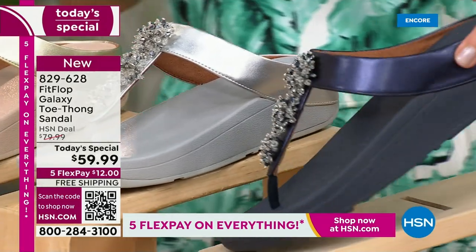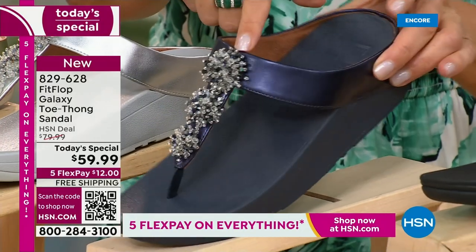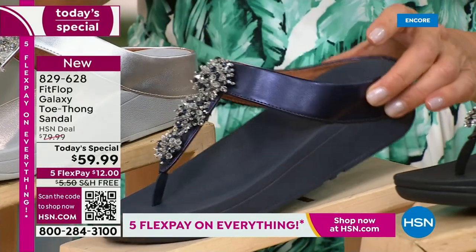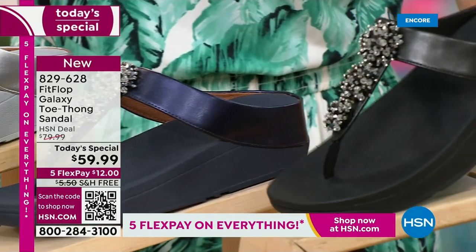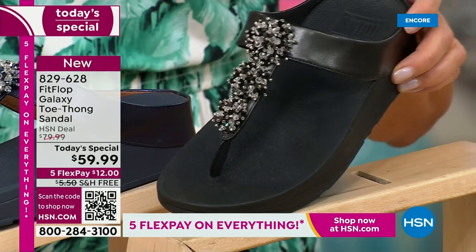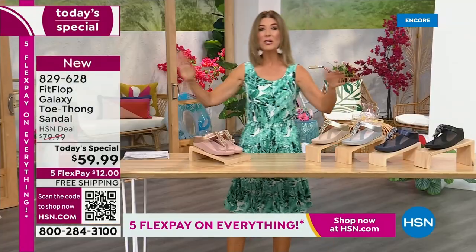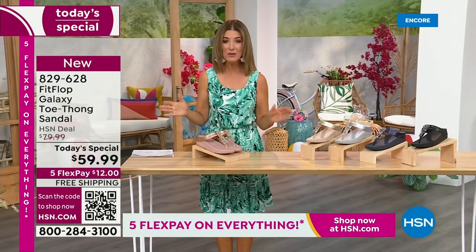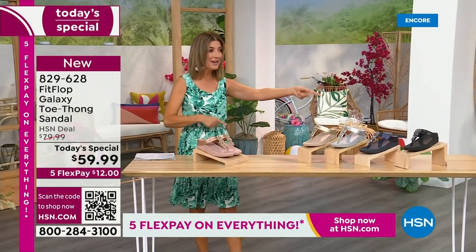We've got a fabulous navy. Notice the navy also has an all-navy bottom — that beautiful, almost jewel-tone sheen. That's like sapphires and diamonds. This is like jewelry for your feet. And if you love black and white, it's going to be the perfect night to shine. We have today's special pricing of $59.99 — an incredible, unheard-of price for Fit Flop. We also have five Flex Pay and free shipping.